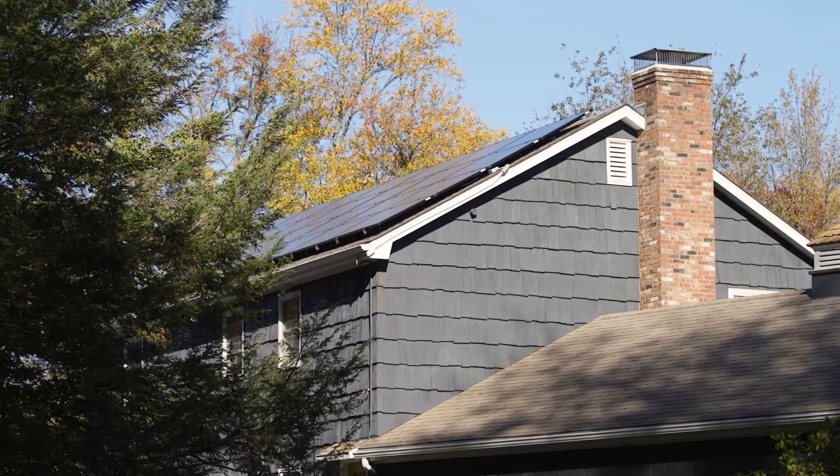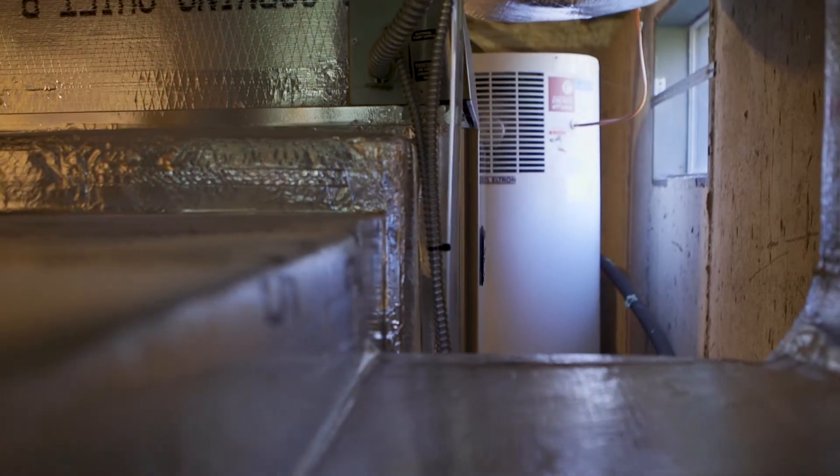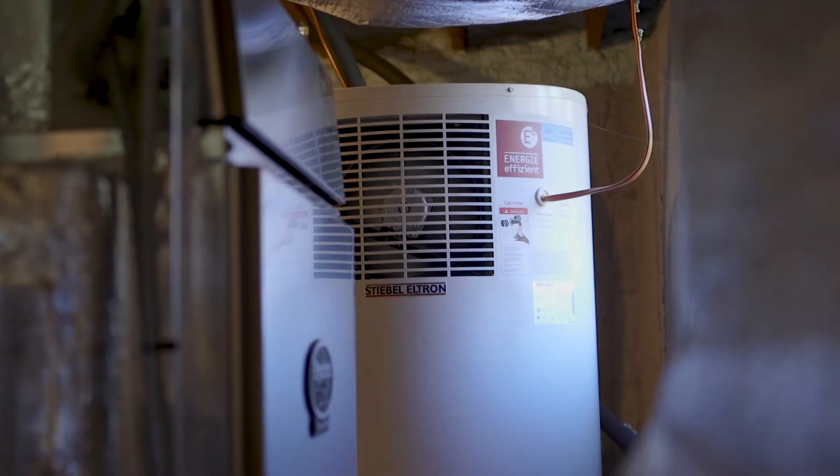We bought the house in June 2015. Down in the basement we had a giant oil tank. It was massive and it looked awful. So it made sense that if we were doing renovations anyways, we would also take the time to do the energy-efficient upgrades as well.